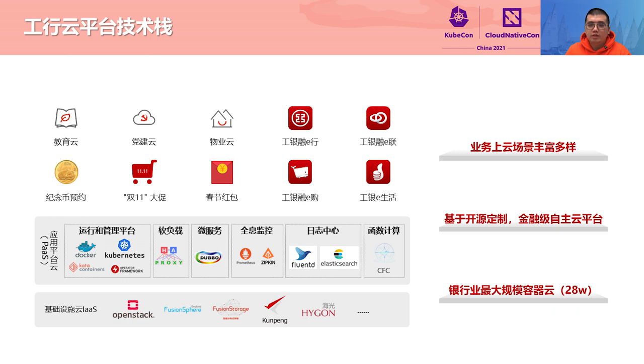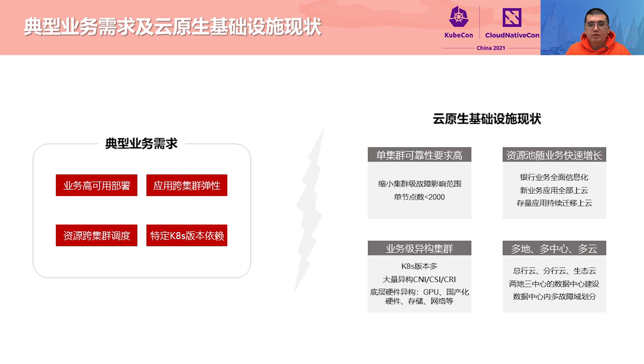Let me start from the construction of ICBC's cloud platform. ICBC cloud services support the running of many applications, including online activities on holidays, core service applications, MySQL, Redis, and other technical support applications, and ones in blockchain, AI, and some new technical fields. ICBC has been developing a customized cloud platform based on mainstream open source projects, ensuring overall independence and controllability. It is also the largest container cloud in the industry, with more than 280,000 containers deployed.